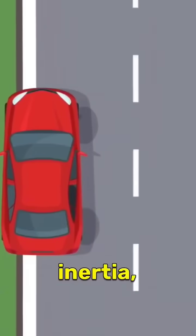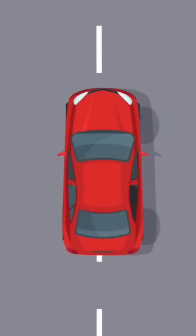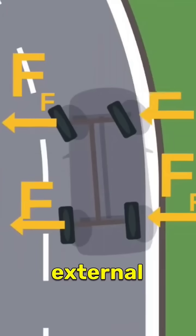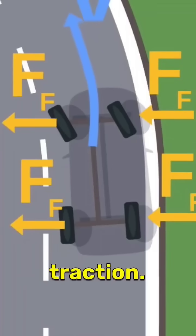According to Newton's first law of inertia, when an object is moving, it wants to keep moving in the same direction. When the car turns, there is an external force caused by the friction between the wheels and the ground, known as traction.